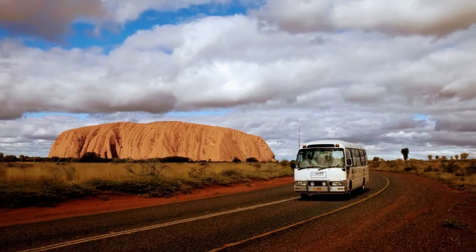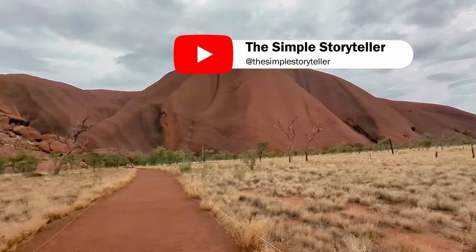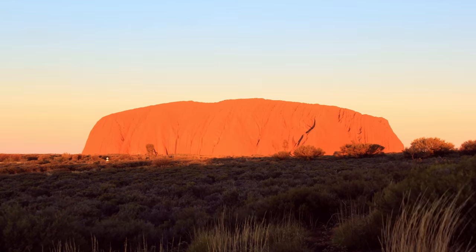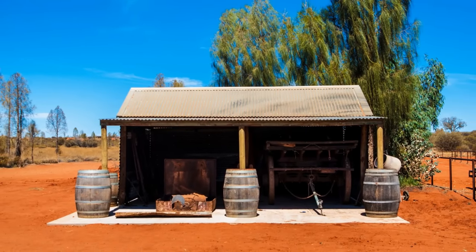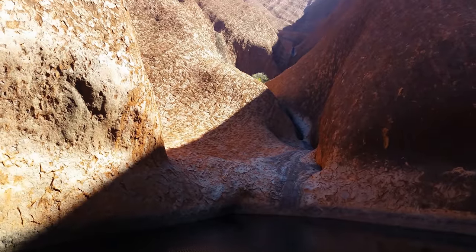First, we have Uluru, also known as Ayers Rock, one of the most iconic natural landmarks in the country, known for its unique geology and stunning color changes at different times of the day. It holds great cultural and spiritual significance to the Anangu people, the traditional owners of the land, who have lived in the area for tens of thousands of years.